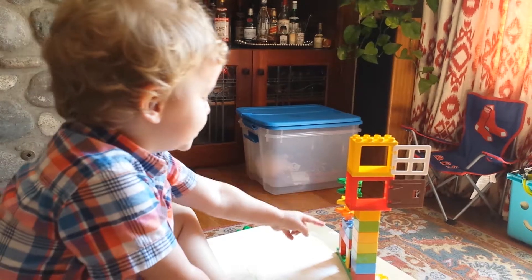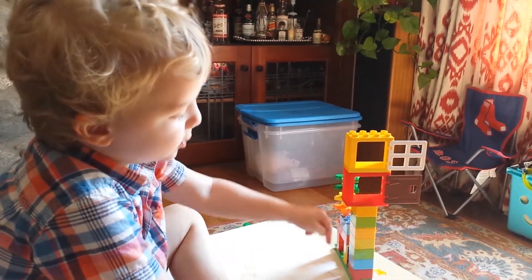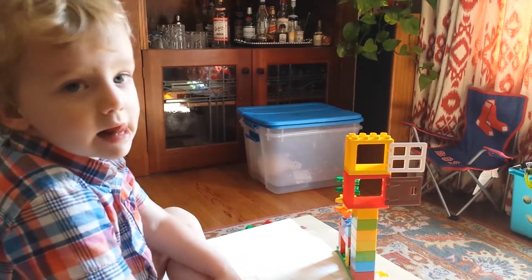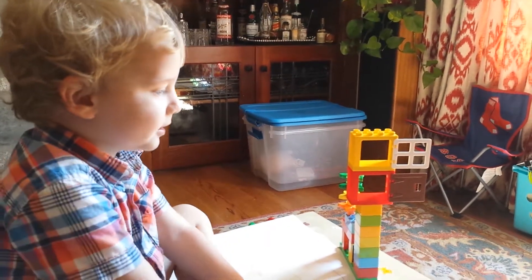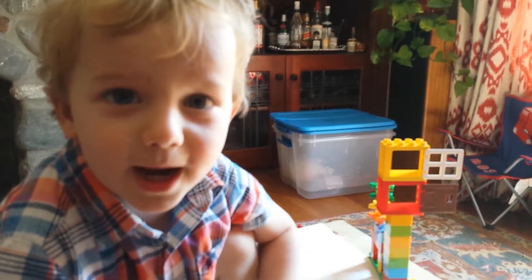Yeah, because it looks like a tree, but it's also a bird house. That is so cool. Here's your bird house. Did you design this all by yourself? Yeah. Wow. Can I see a video? Say bye-bye. Bye-bye.